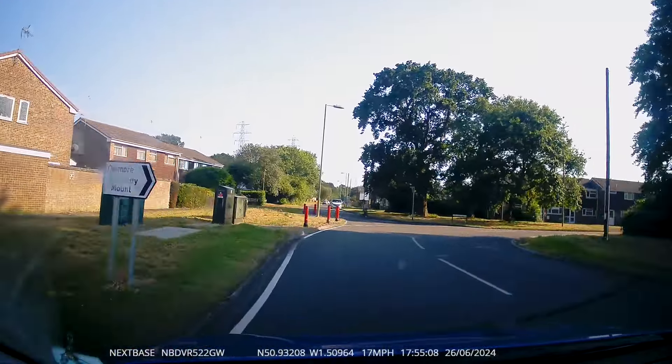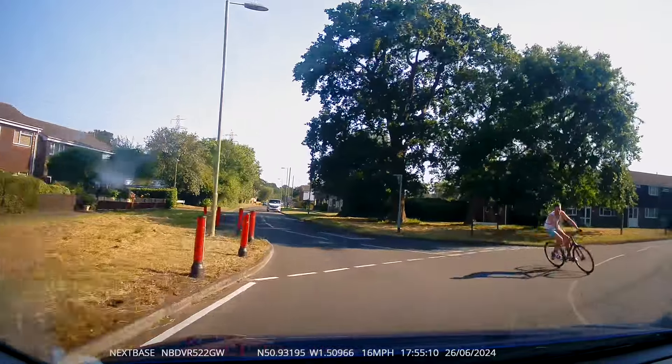Here's another cyclist taking a bit of a chance. He's got a give way line but he seems to disregard that and just comes on out.